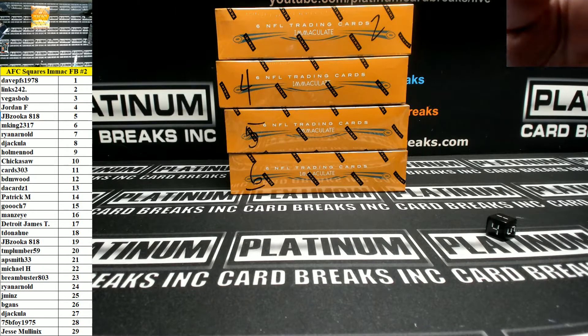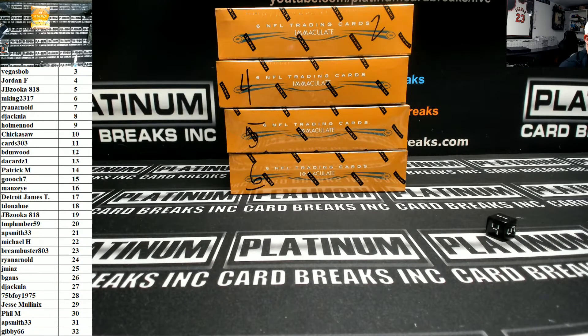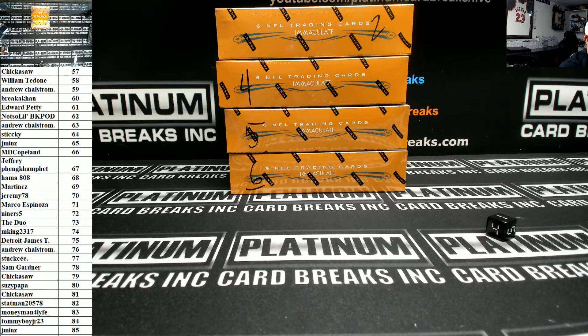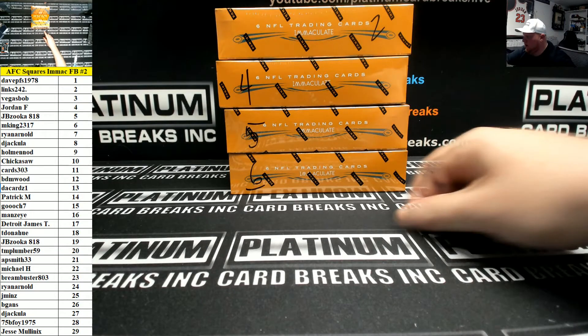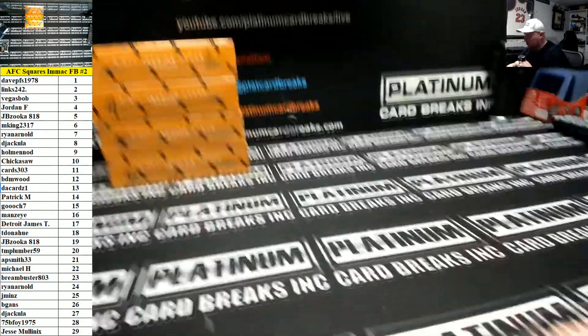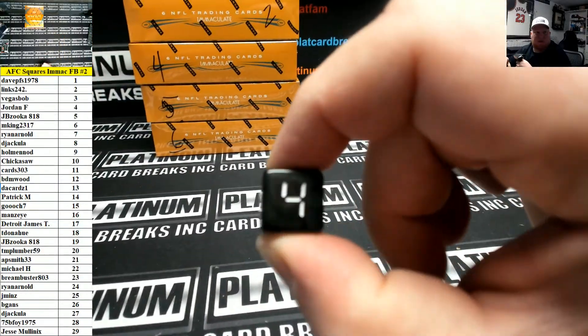This is the box break for AFC squares number two. Random was done as part of a separate video. Here are your numbers — these are left side serial numbers. 100 is redemptions. We have two, four, five, and six left from the first round of squares for AFC and NFC. Roll a single die until we hit a two, four, five, or six — we got a three, then a four, so we'll go box four for this one.